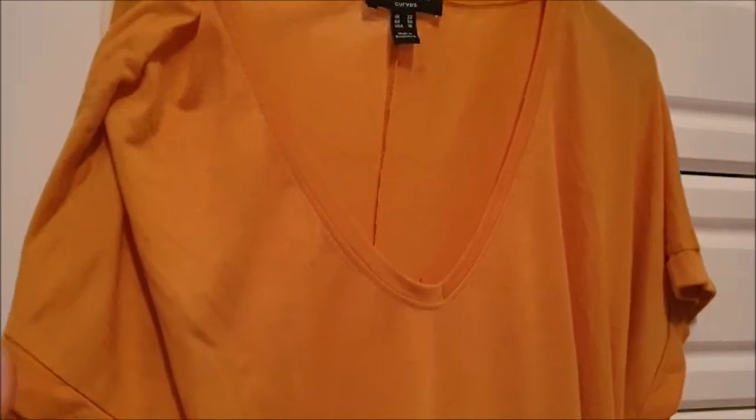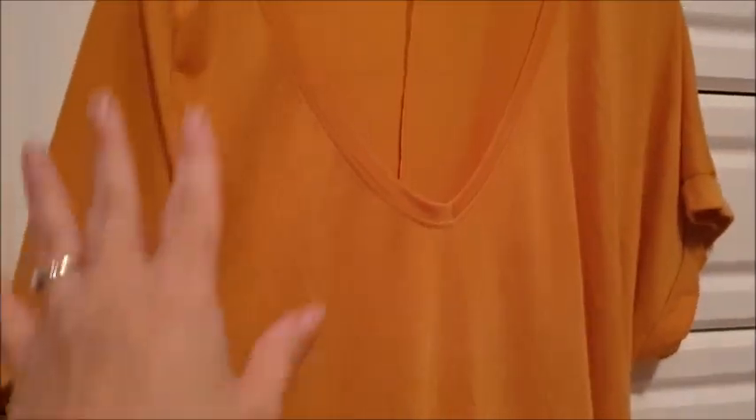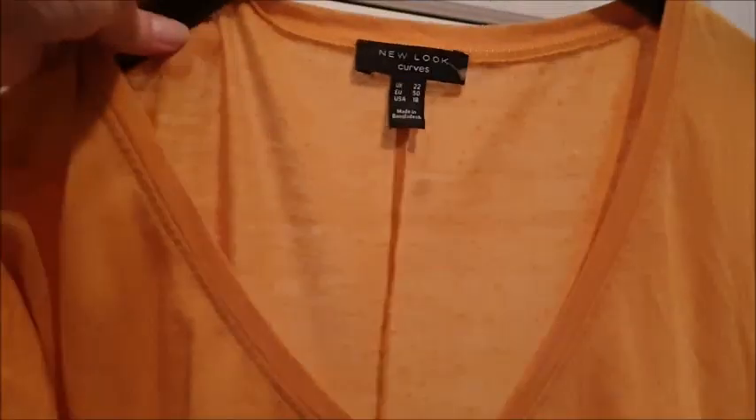This is a New Look Curves size 22 t-shirt — one of those long t-shirts that's a bit longer at the back than the front. Mustard colour.